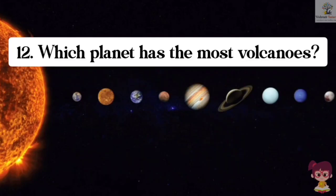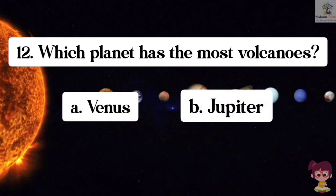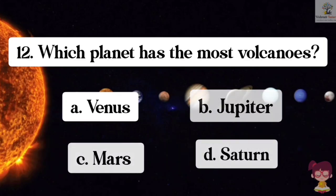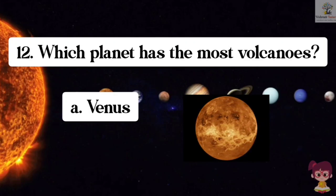Question number 12. Which planet has the most volcanoes? Options: A. Venus, B. Jupiter, C. Mars, D. Saturn. The correct answer is A. Venus. Venus has the most volcanoes.